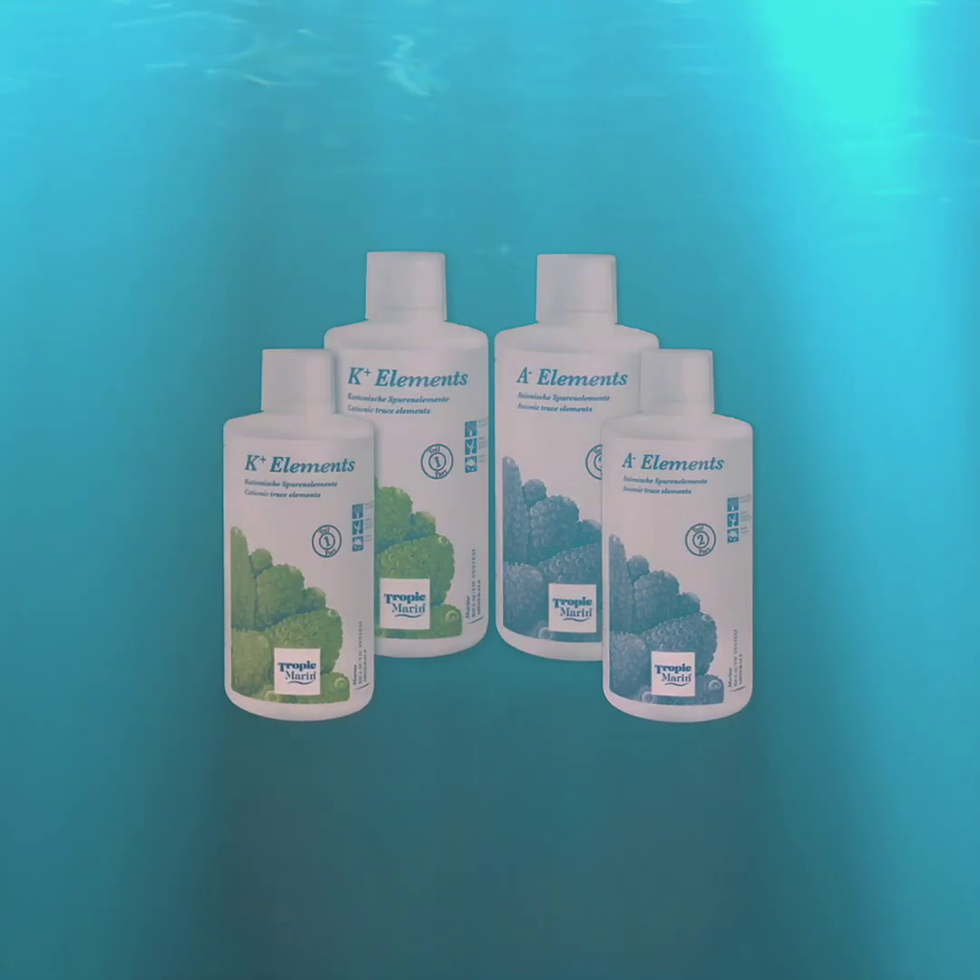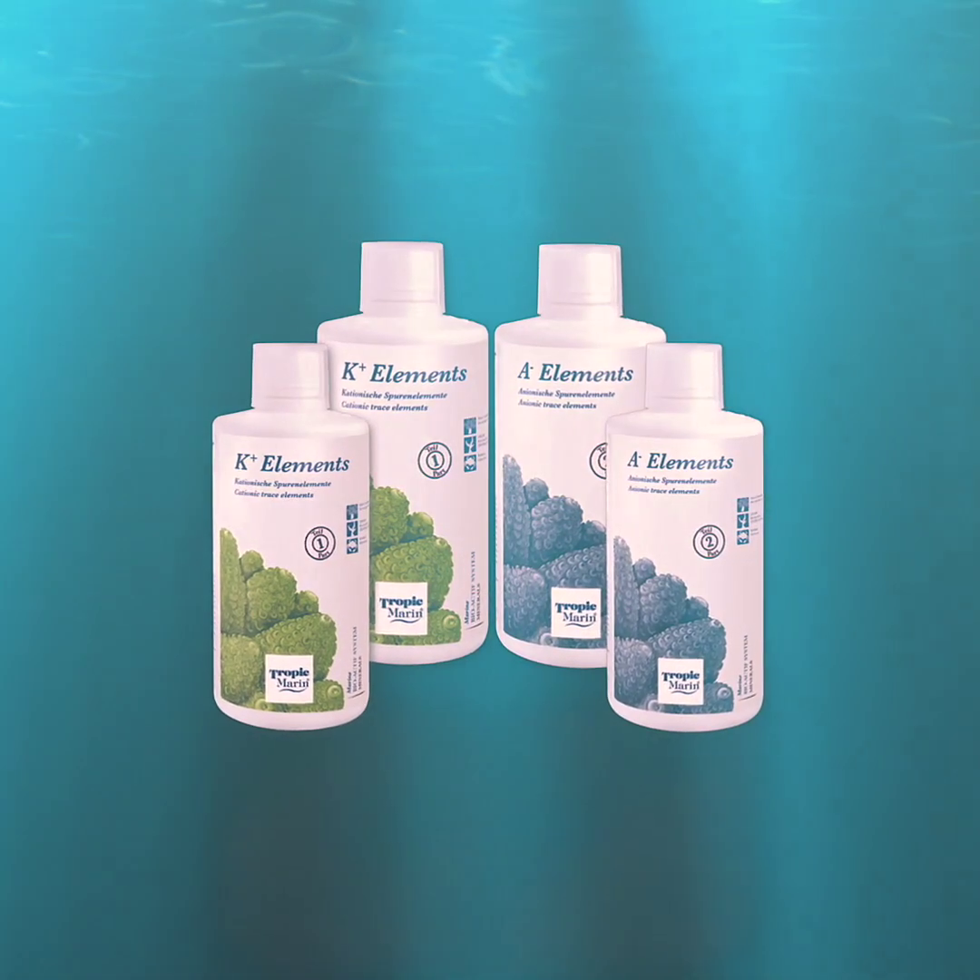Hi, Lou from Tropic Marin. All healthy, actively growing reef systems need the supplementation of trace elements. Out of the 70 or so trace elements found in natural seawater, there are 17 of them that are going to go down really quickly in your reef.